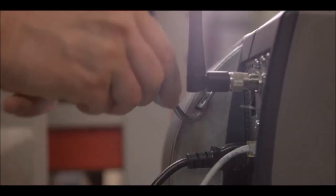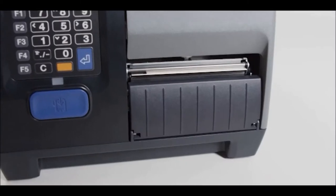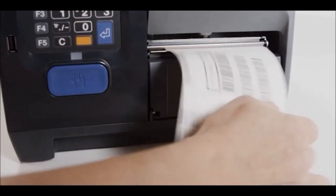And the lockable door latch system protects your media. Our attention to detail on these new printers is second to none. Precision Print is a great example of that — it ensures consistent and accurate barcode printing.